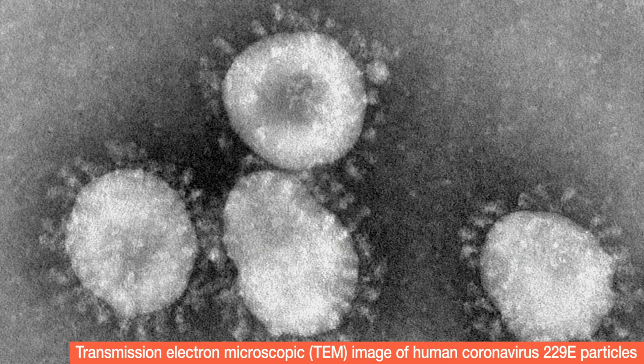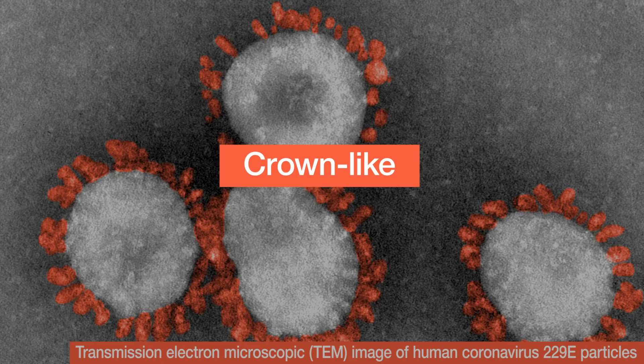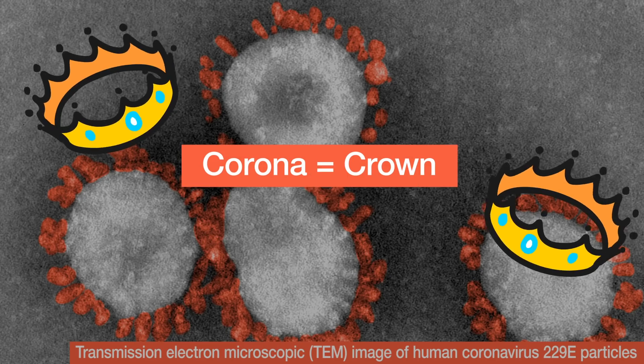They work by inducing an immune response to the viral spike proteins. These are the proteins that stud the surface of the SARS-CoV-2 virus and make it look crown-like, which, incidentally, is where the coronavirus gets its name.